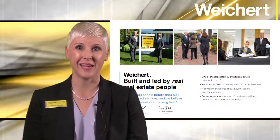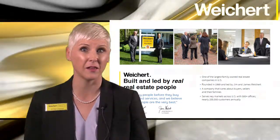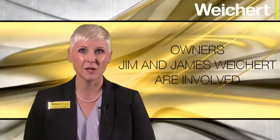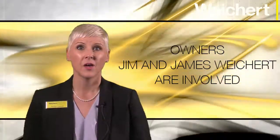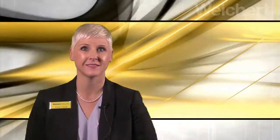Page 4 is the Weikert page. This is where you will share why Weikert is the best choice to represent them in the sale of their home. Weikert Realtors is one of the largest family-owned real estate companies in the U.S., led by real people — Jim and James Weikert — who are involved in the real estate business every day and who care about their customers and families. This is also a great time to share reasons why you decided to become a Weikert Sales Associate.